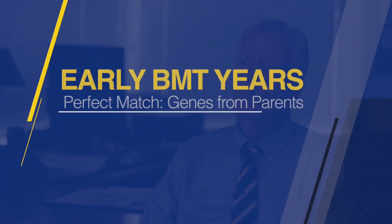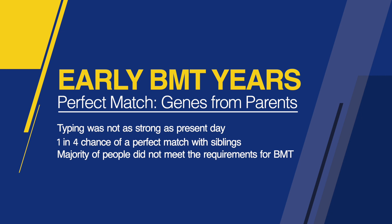When I started, the only bone marrow transplants that could be done were from somebody who had a perfect, or what was called a perfect, match. And that's due to genes that you get from your parents. Our typing wasn't so good back then, so we could only do it within families. It turns out you have a one in four chance of being a perfect match with any brother or sister, so the vast majority of people couldn't have a bone marrow transplant in the 80s.